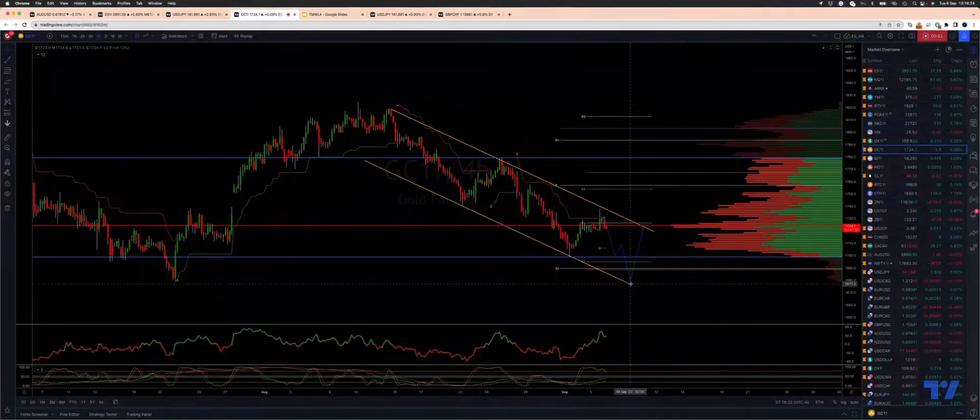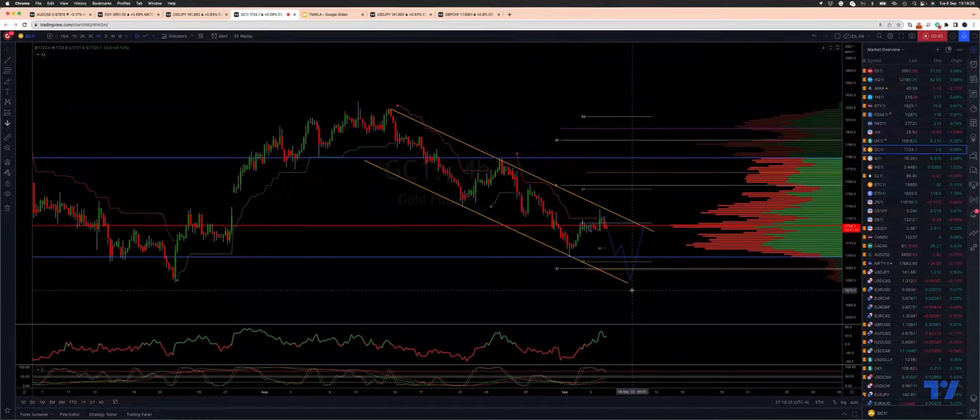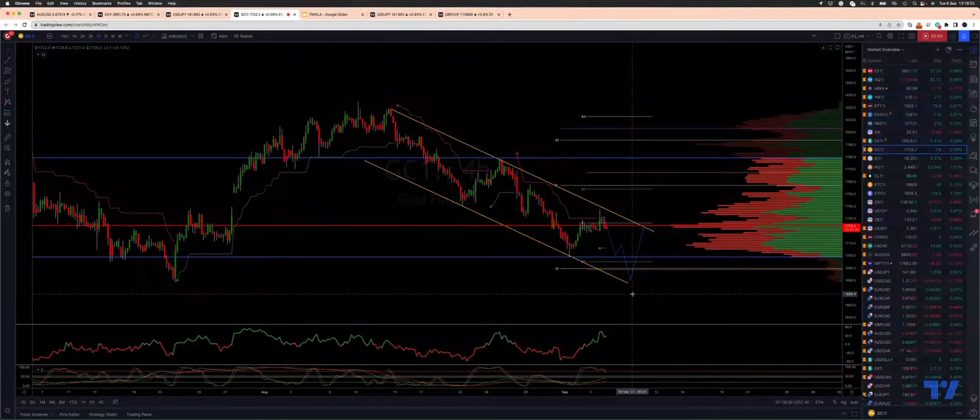However, if buyers don't step in at the double bottom, I'm going to hold those short positions for a test of the 16.30 level. That's the major weekly equality objective to the downside.